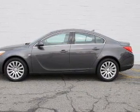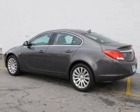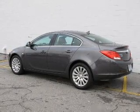With an efficient four-cylinder engine driven by a six-speed automatic transmission, reach your destination effortlessly with GPS navigation.